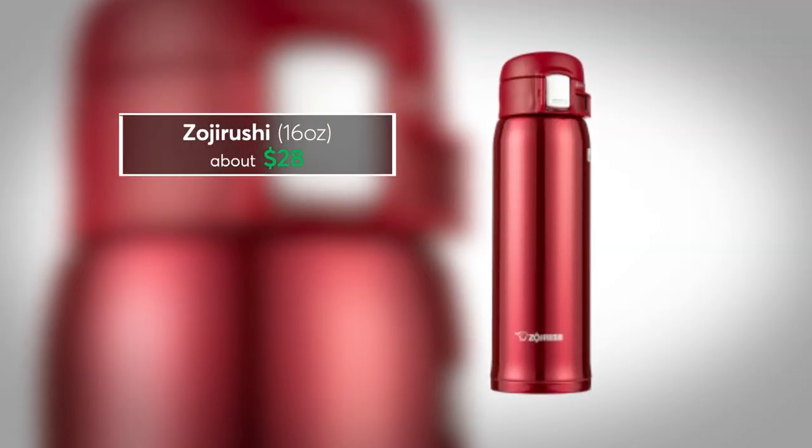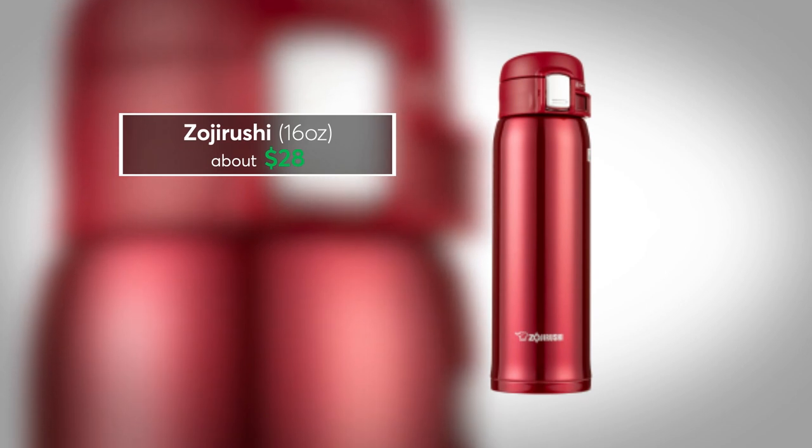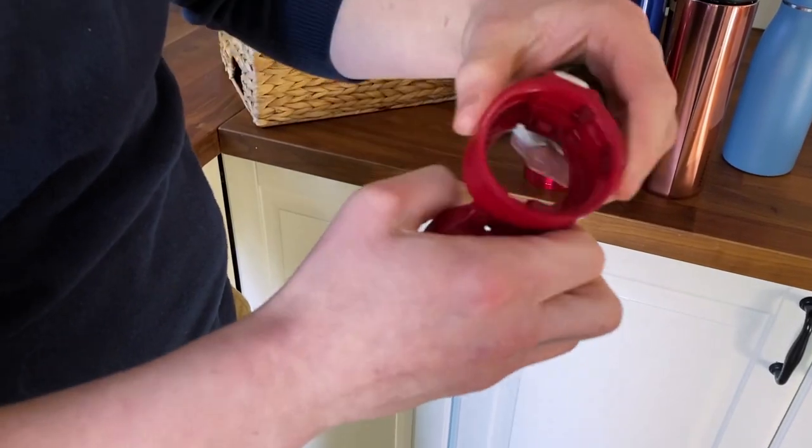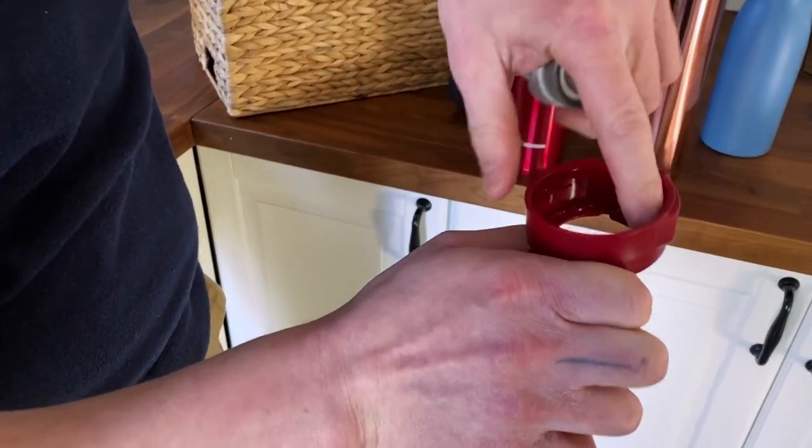If temperature retention is at the top of your list, look no further than this 16-ounce Zojirushi. It kept liquids hot for 13 and a half hours. It's easy to open, leak-proof, fits into most cup holders, and its lid comes apart, making it easier to clean than similarly designed mugs.